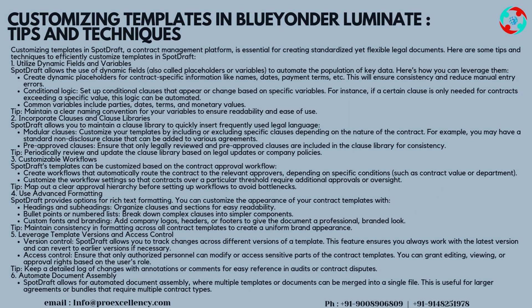Customizing Templates in SpotDraft — Tips and Techniques. A contract management platform is essential for creating standardized yet flexible legal documents. Here are some tips and techniques to efficiently customize templates in SpotDraft. Tip 1 — Utilize Dynamic Fields and Variables: SpotDraft allows the use of dynamic fields, also called placeholders or variables, to automate the population of key data. Create dynamic placeholders for contract-specific information like names, dates, and payment terms. This will ensure consistency and reduce manual entry errors.